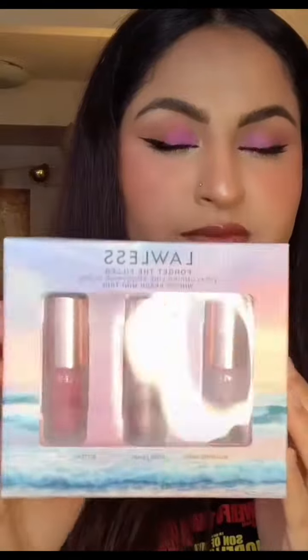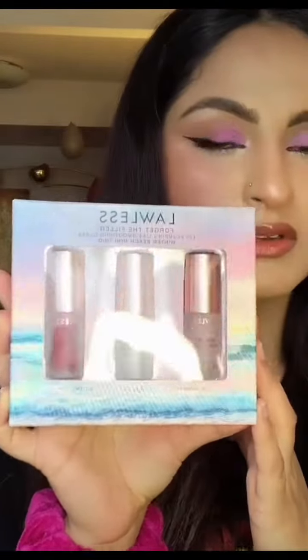I really want to try Lawless plumping glosses, so I got this set which retails for about $27. It has three different shades: Bitten Rose, Pearl, and Blush Sand.